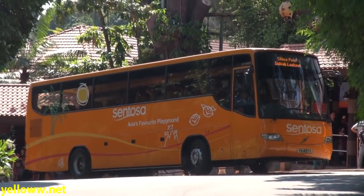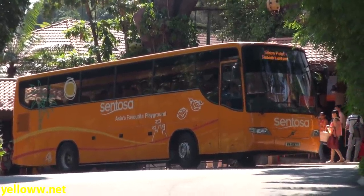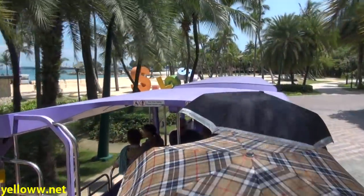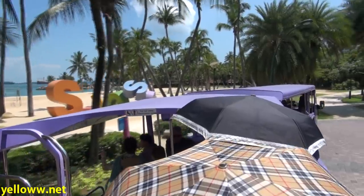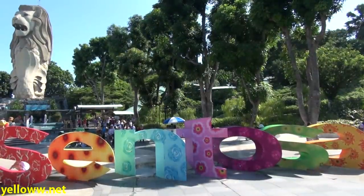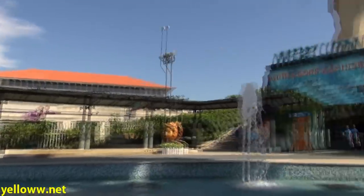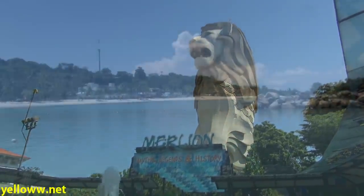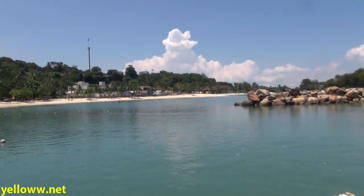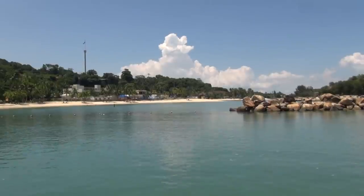For getting around the island, there are a series of free Sentosa buses that will take you almost anywhere you want to go at 10-minute intervals. Along the beach, instead of a bus, they operate an outdoor beach tram, also at 10-minute intervals. The final attraction I'll mention is the 37-meter-tall Merlion, the mascot of Singapore. There are five official Merlion statues in Singapore, this one being the largest. So if your travels take you to Singapore, definitely check out Sentosa Island, where there are attractions for the kid in all of us.